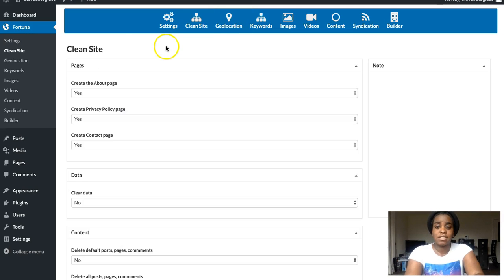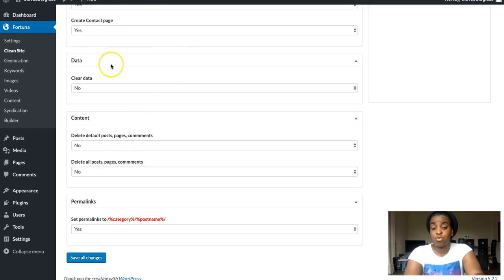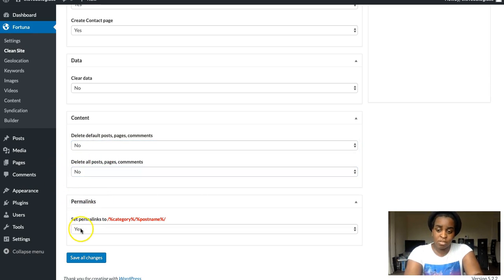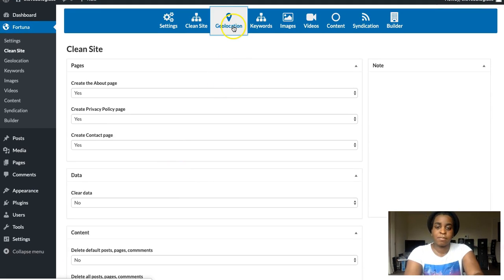The next step is 'Clean Site', which creates different pages for you automatically — an About page, Privacy Policy, and Content page. You just hit yes on all of them. If you're using an existing website and want a clean slate, you hit yes to 'Clear Data'. If you don't want to clear existing data, say no. Similarly, if you want to delete all posts, pages, and comments from the existing site, say yes; otherwise say no. Then set the permalinks — hit yes, that's very important — and save all changes.